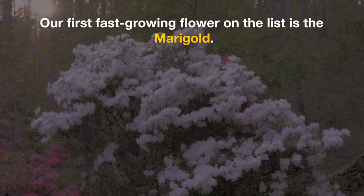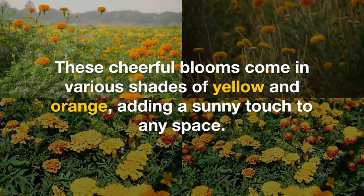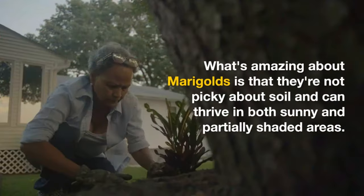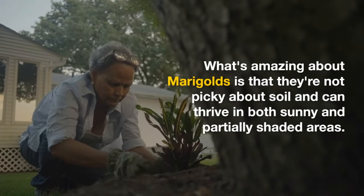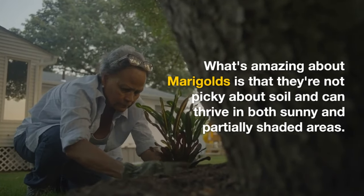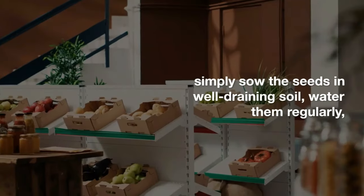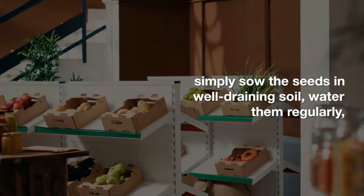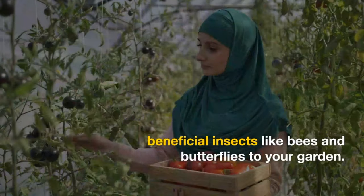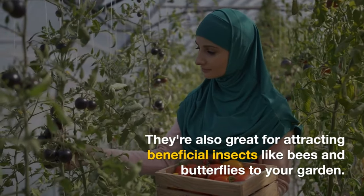Our first fast-growing flower on the list is the marigold. These cheerful blooms come in various shades of yellow and orange, adding a sunny touch to any space. Marigolds are not picky about soil and can thrive in both sunny and partially shaded areas. Simply sow the seeds in well-draining soil, water them regularly, and watch them sprout within a week or two. They're also great for attracting beneficial insects like bees and butterflies to your garden.